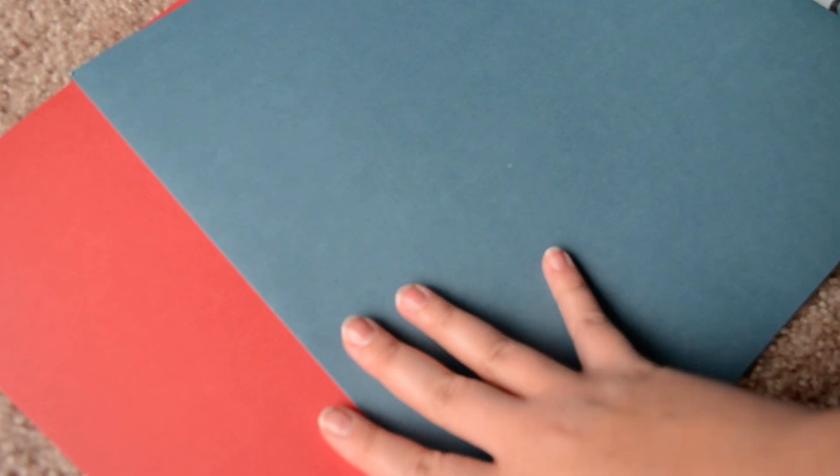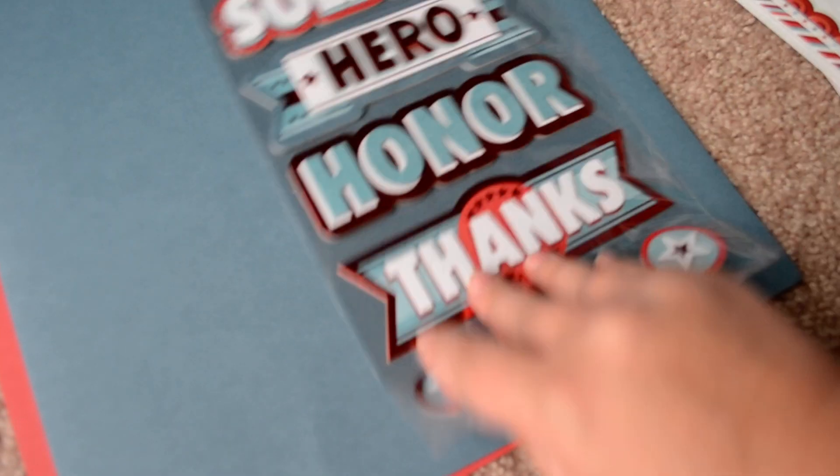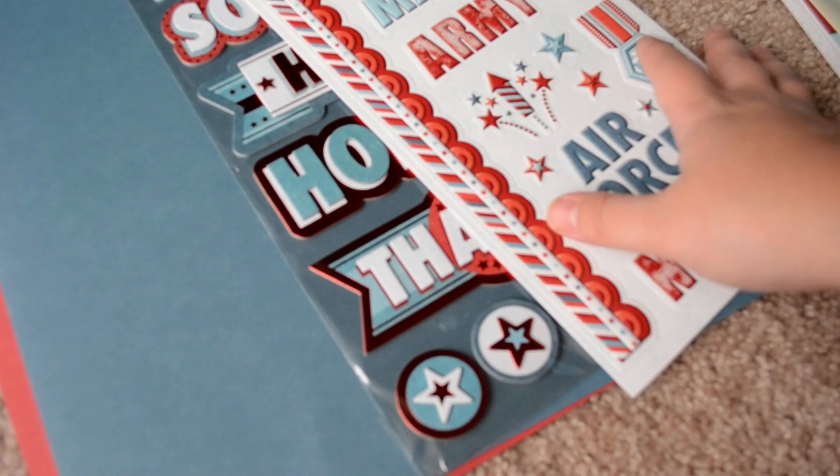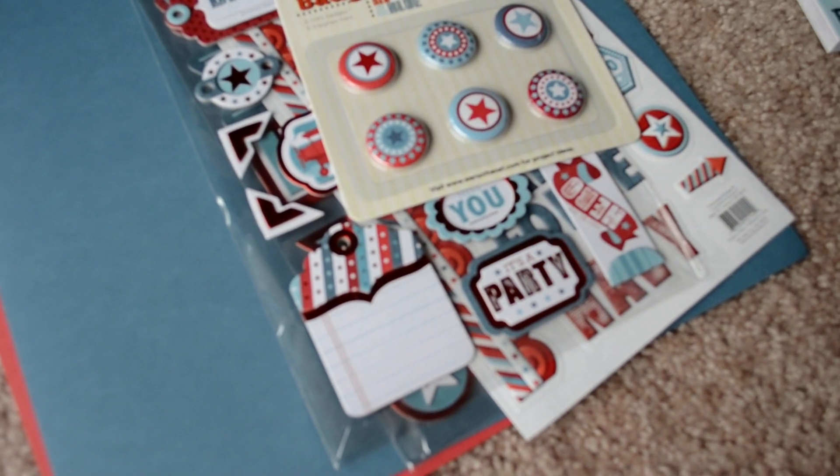And I got two of the card stock that matches the paper to do, like, backings on tags and stuff like that — goodies to put in the mini. I actually don't have any solid red and blue that were this color, so I figured I'd compare it with that and the white I have. And it'd be good.